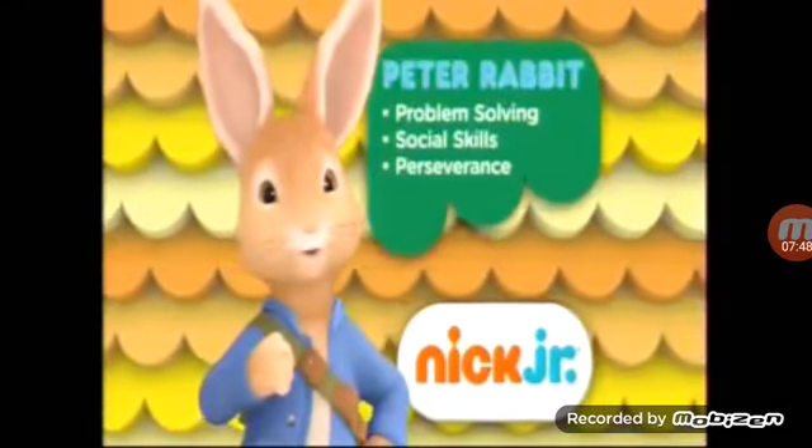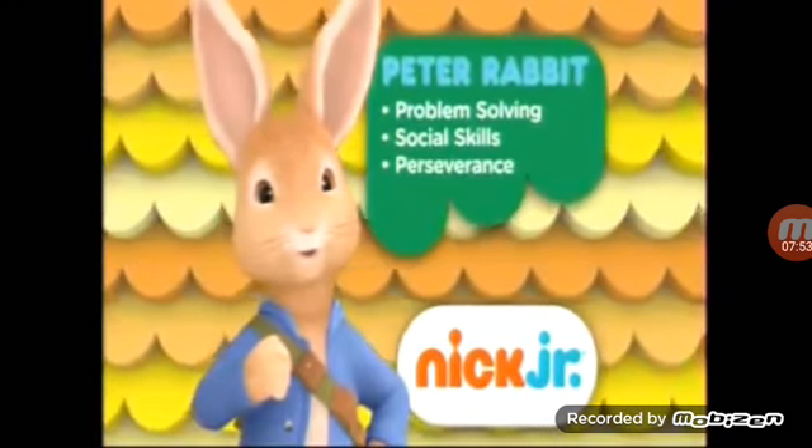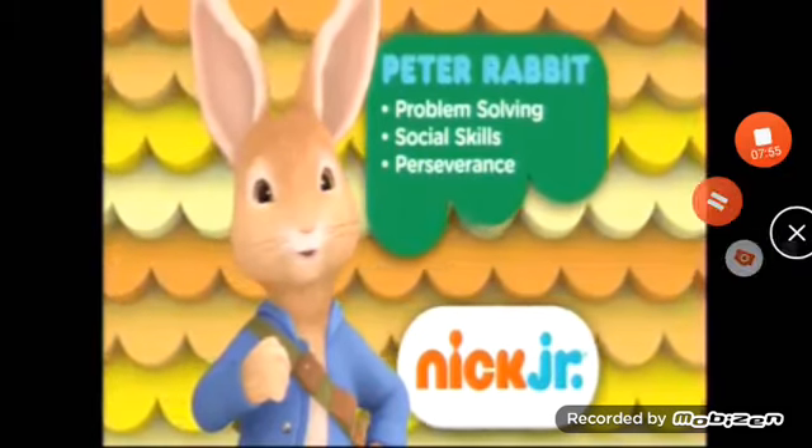When kids hop into adventures with Peter Rabbit, they learn problem-solving, key social skills, and the importance of perseverance. They might even develop a love of carrots.